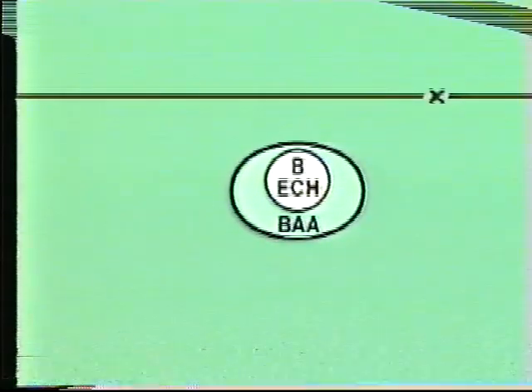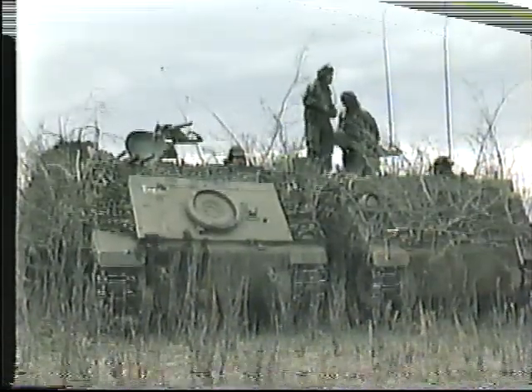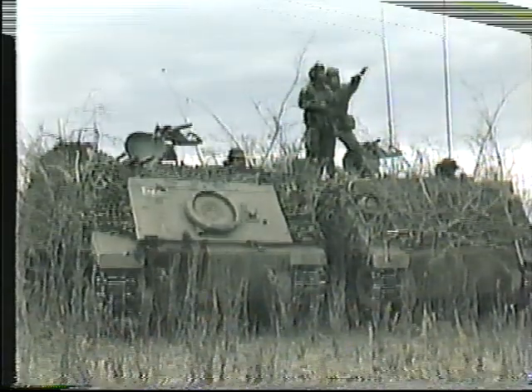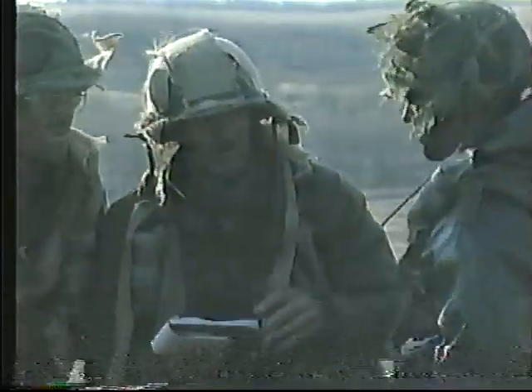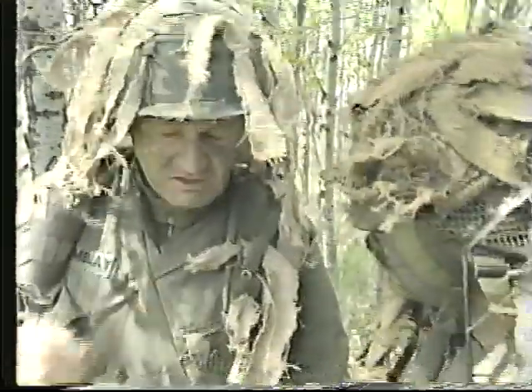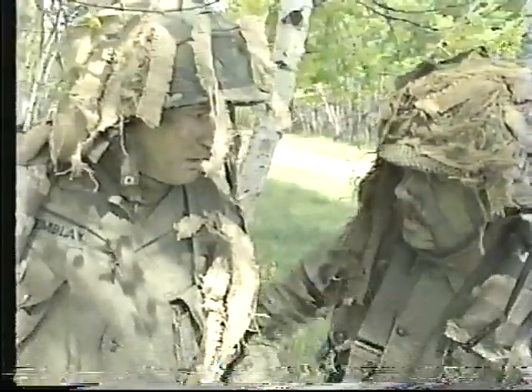The B echelon area, including the battery office elements, deploys within the brigade administration area. The regiment's command, liaison, and observation elements deploy with their affiliated supported arm. The commanding officer joins up with the brigade commander, the battery commanders with the battle groups, and the OP parties with the combat teams, where they advise on and coordinate all fire support activities within their assigned boundaries.